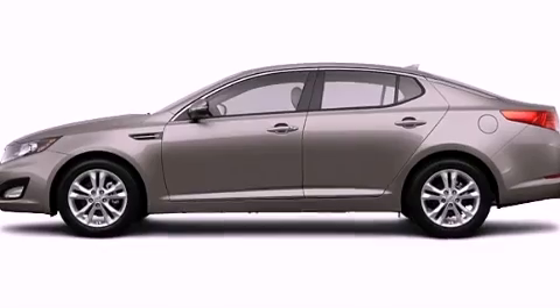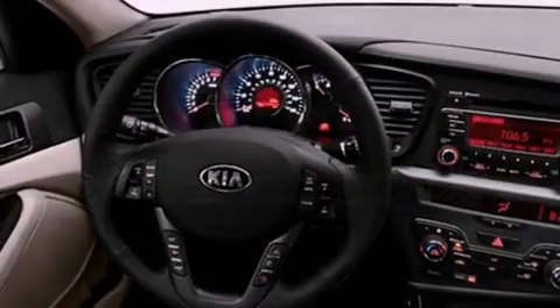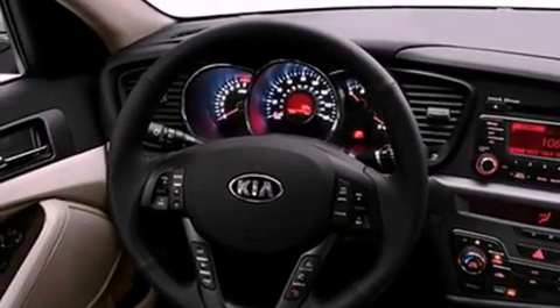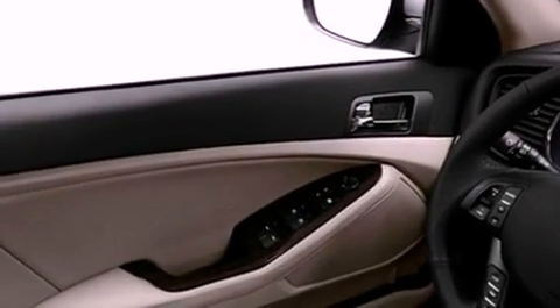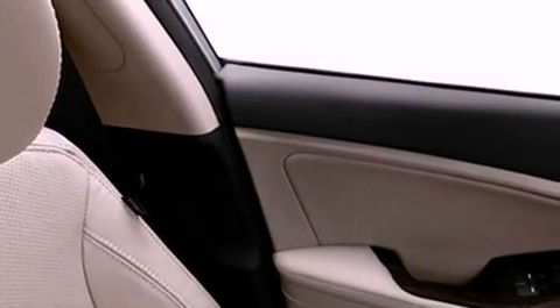Features include a low-tire pressure indicator, traction control and stability control systems, cruise control, privacy glass, fog lamps, halogen headlights, an anti-lock braking system, dual airbags, air conditioning, and satellite radio.